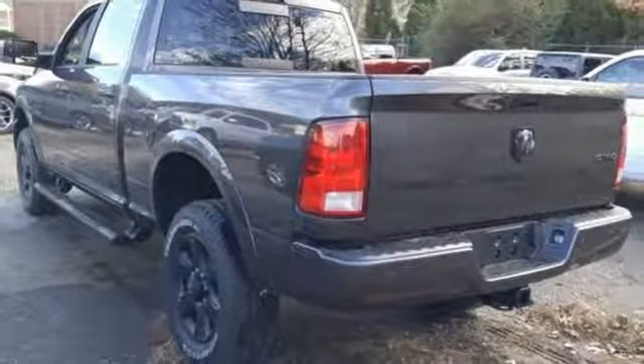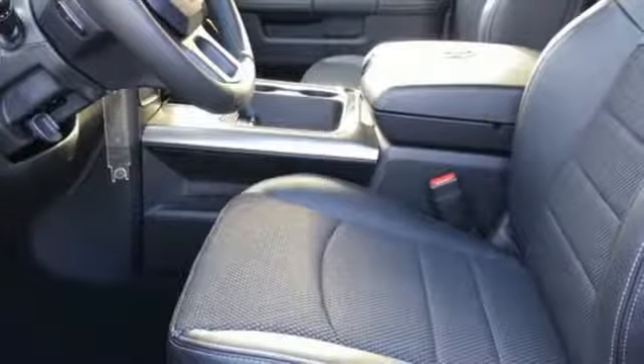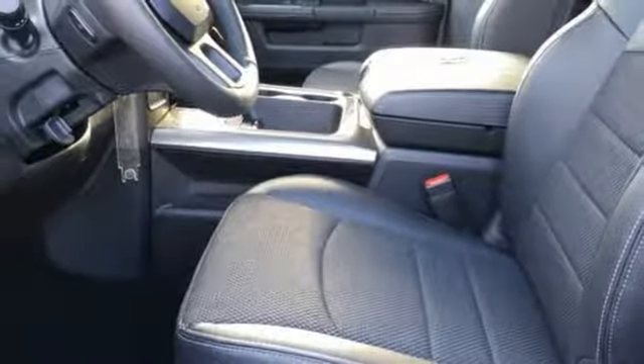Remote engine start, leather steering wheel, aluminum wheels, heavy duty shocks, and power heated mirrors. Ram gets the job done.